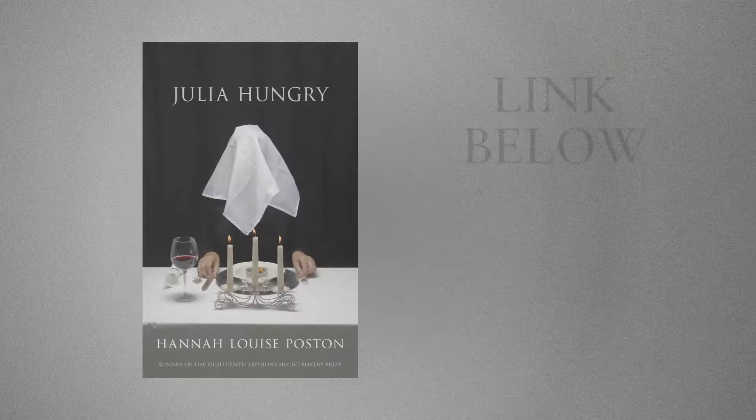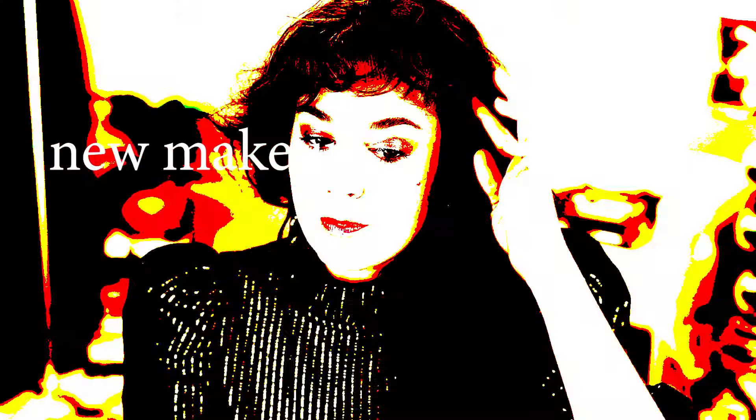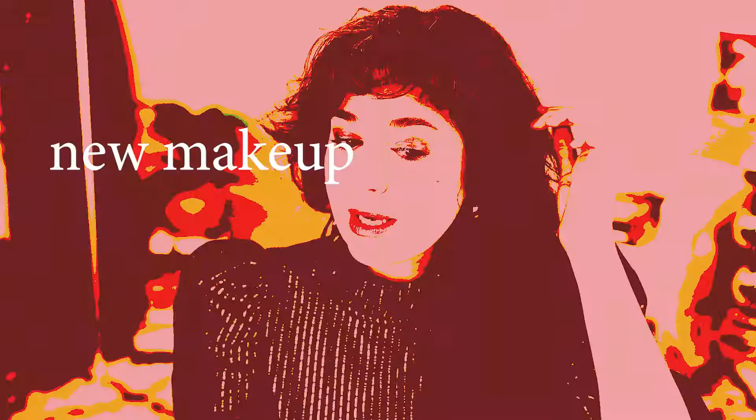If this happens to be your first time to my channel, I'm really glad you're watching. My name is Hannah, I'm a writer — I'll link my book below. I also make YouTube videos about aesthetics, and I implore you, if you live in the United States, to register to vote. Now let us get into the meat of the video: new makeup hot takes.